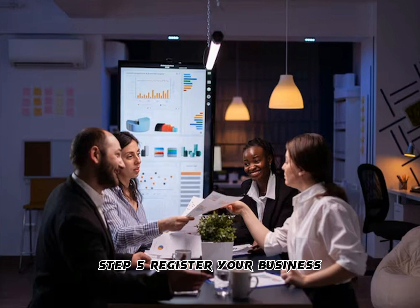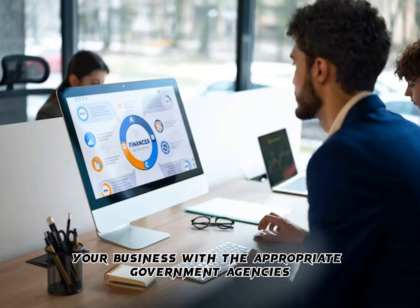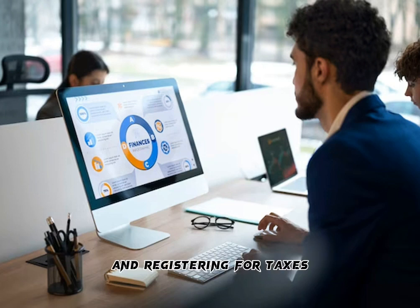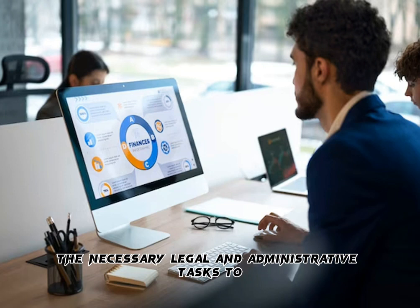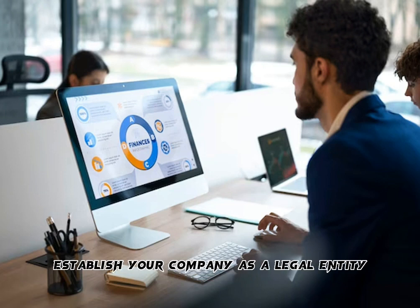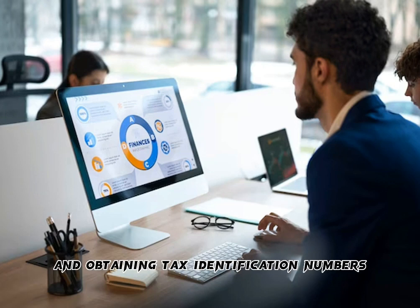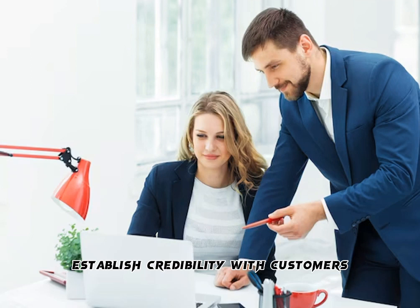Step 5: Register Your Business. Once you've determined your business structure, you need to register your business with the appropriate government agencies. Registering your business involves completing the necessary legal and administrative tasks to establish your company as a legal entity. This typically includes registering with government agencies, obtaining business licenses and permits, and obtaining tax identification numbers. By registering your business, you can protect your personal assets, establish credibility with customers and vendors, and comply with legal requirements.